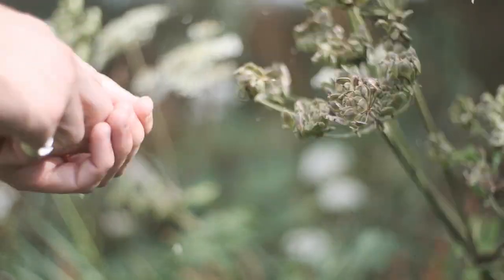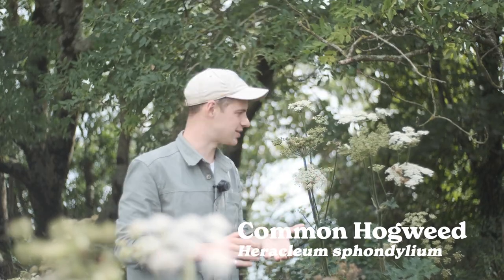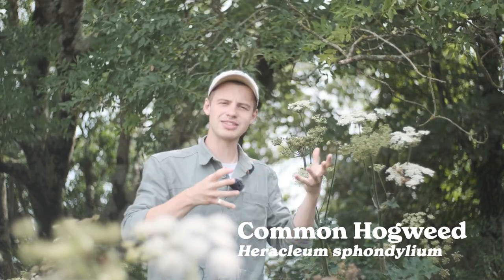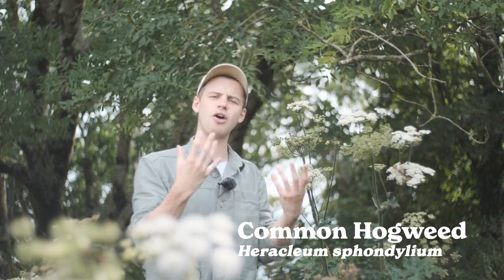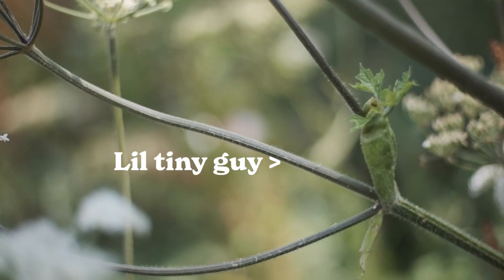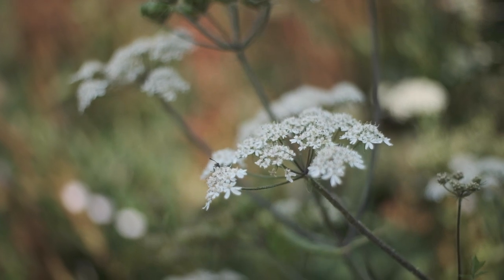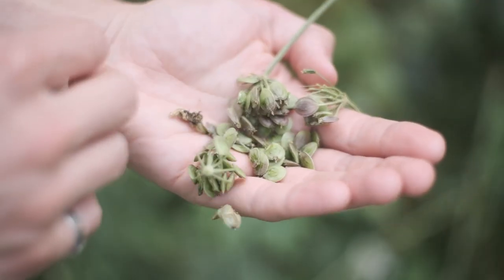If you ask lots of foragers, they'll tell you that hogweed is one of their favourite plants, and that is purely because of its versatility. It gives you lots of things as the year progresses all the way through the seasons — from early on in the year when it gives you the lovely hogweed shoots, to the little florets of the flowers before they pop open, which are really nice as a cooked vegetable. And now as we progress through summer and into early autumn, we get the seeds.